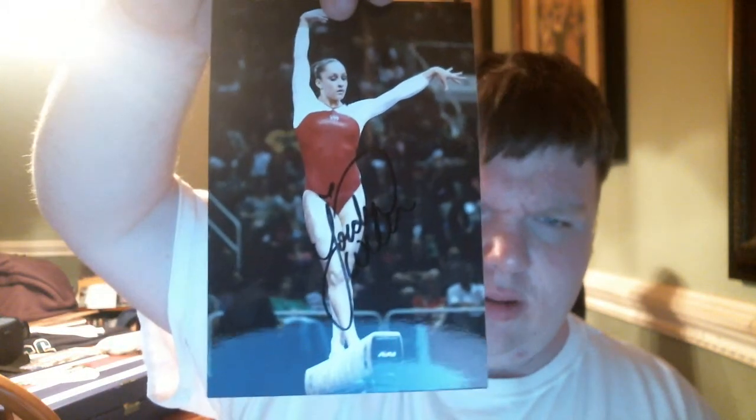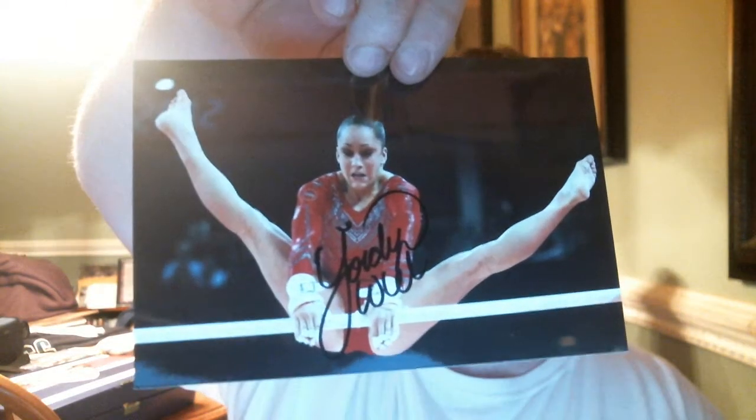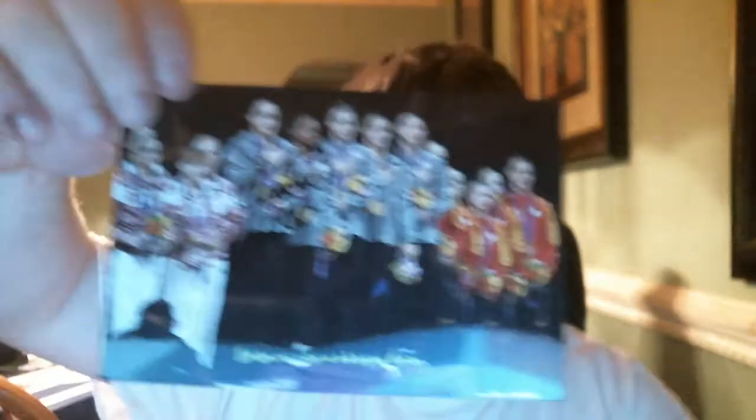Next, U.S. Olympian Jordan Weaver. Signing 1, 2, which is probably my favorite of the three. And then my third one.